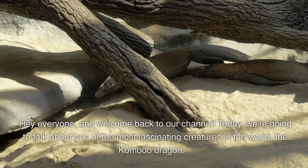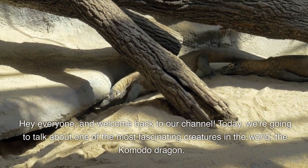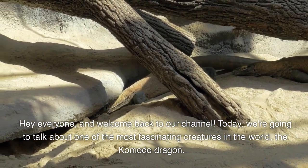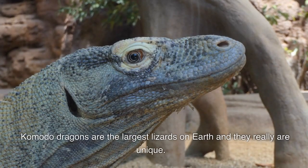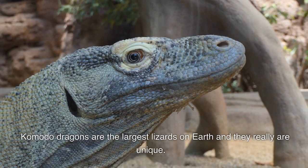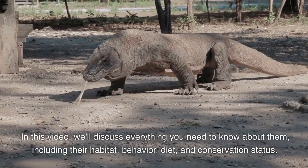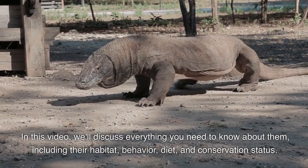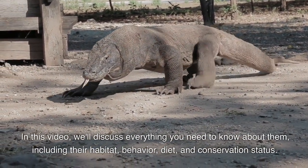Hey everyone and welcome back to our channel. Today we're going to talk about one of the most fascinating creatures in the world, the Komodo dragon. Komodo dragons are the largest lizards on earth and they really are unique. In this video we'll discuss everything you need to know about them, including their habitat, behavior, diet, and conservation status.